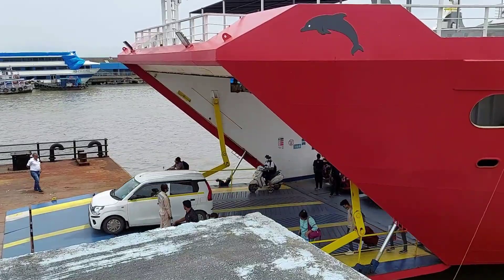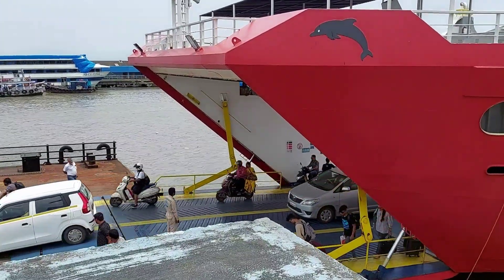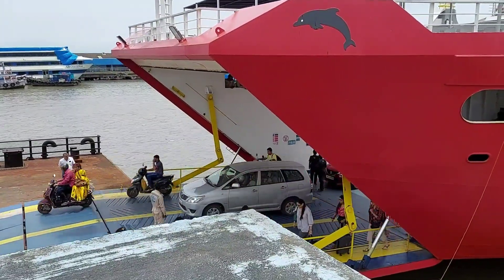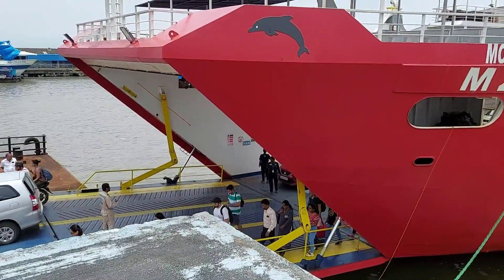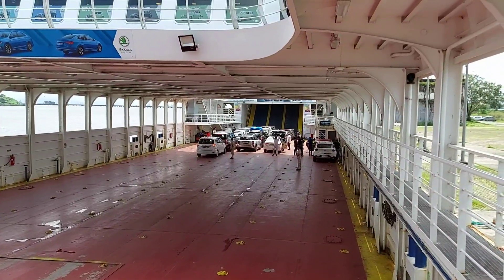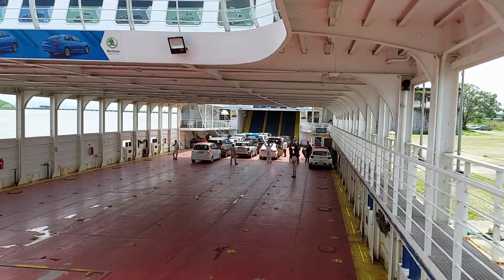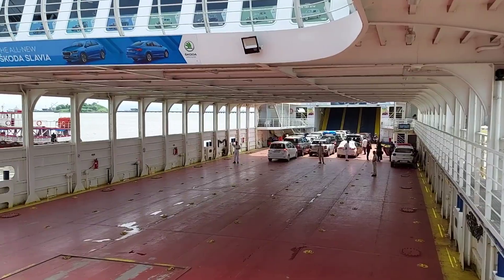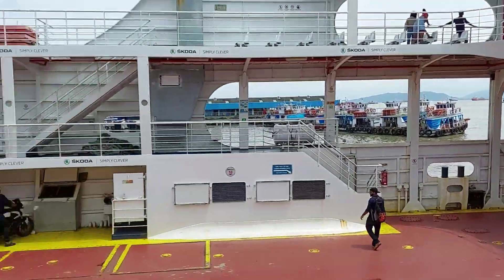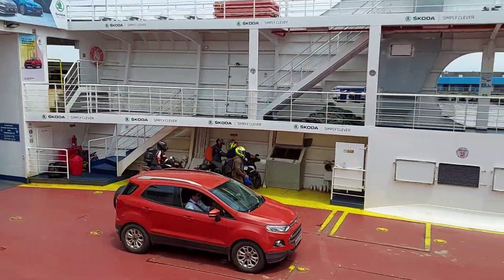So now the cars are rolling out — they are all coming back from Alibag. This is how the cars are packed. It can carry 120 cars totally. This is how the cars come in.